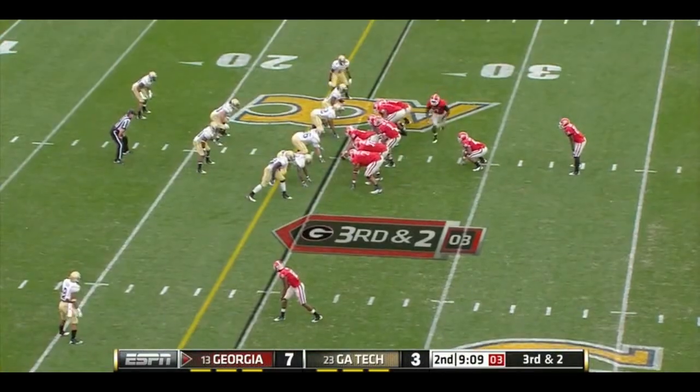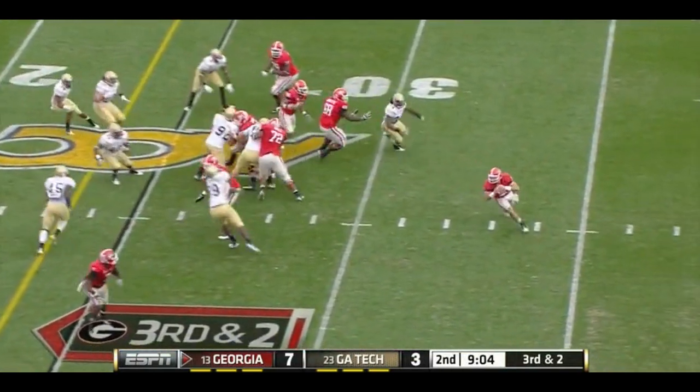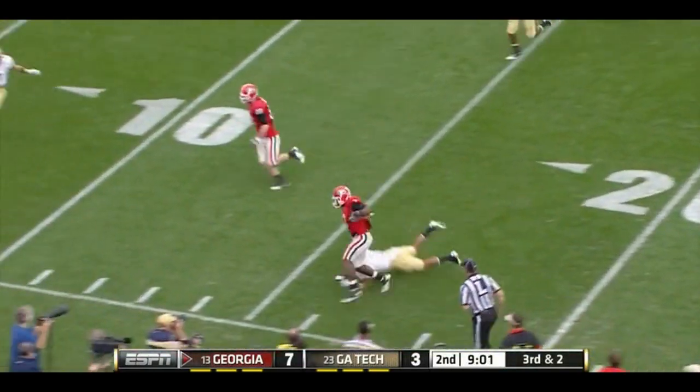Charles. King split wide to the bottom of the screen. They go with the bootleg action, and wide open — it's Orson Charles with the first down and then some.